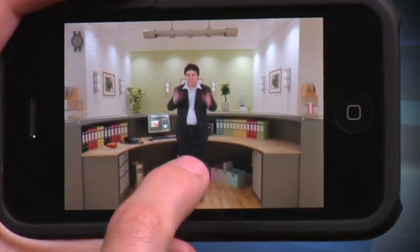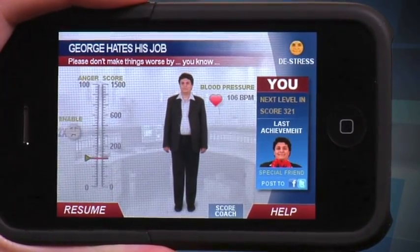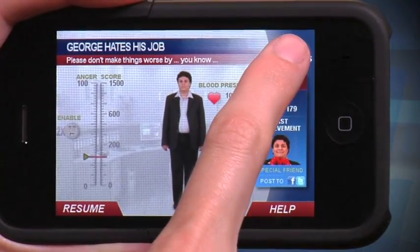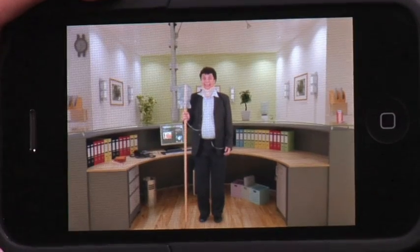Each time you interact with George, a video clip will play showing his reaction. You can monitor his anger levels, blood pressure, and even distress him by giving him gifts like bags of money. This isn't exactly your typical game. You'll either love it or think it's kind of creepy, but you can't say you've really seen a game like this before.